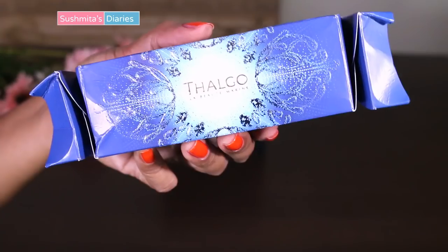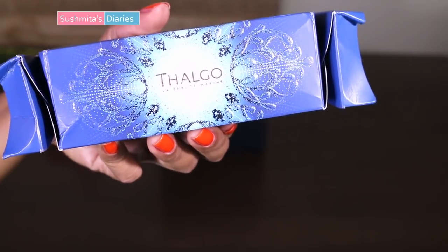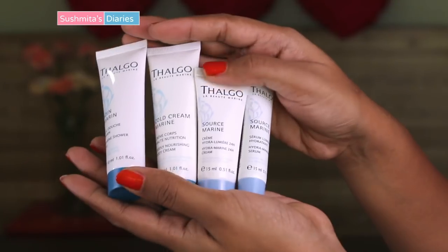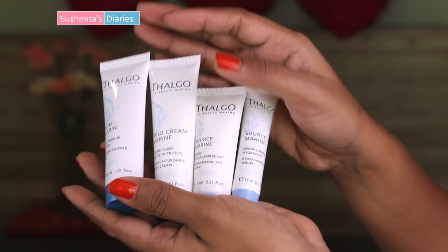And most interestingly, if you subscribe for 3 months or 6 months, you'd get a Thalgo Discovery Cracker Pack worth Rs. 3910 absolutely free. Thalgo is a deluxe French beauty brand which is quite expensive; however, you receive a cracker pack free on 3 or 6 months subscription.